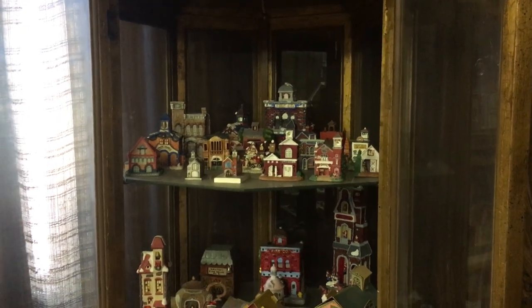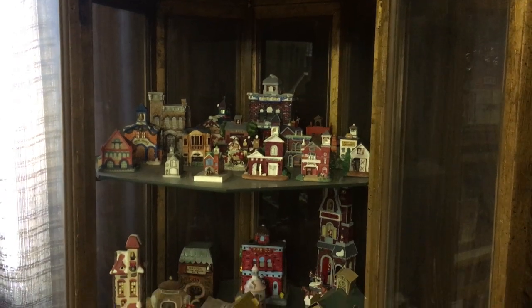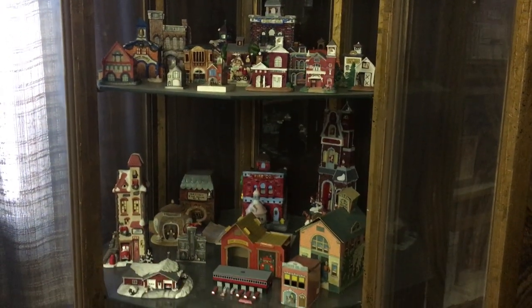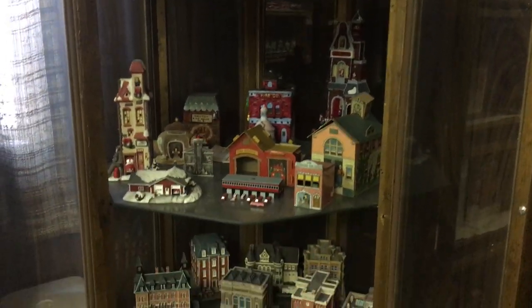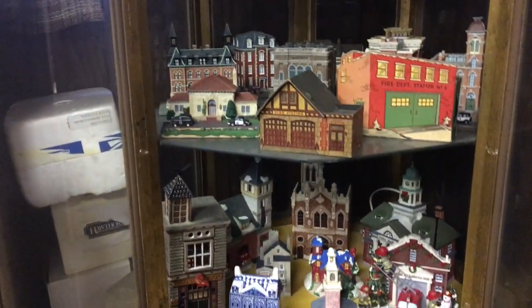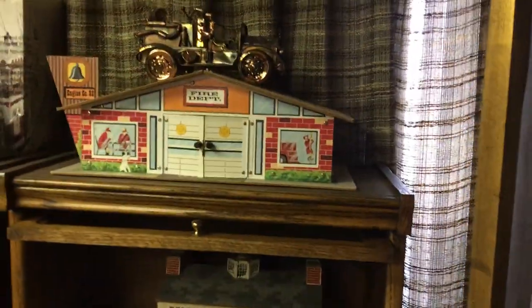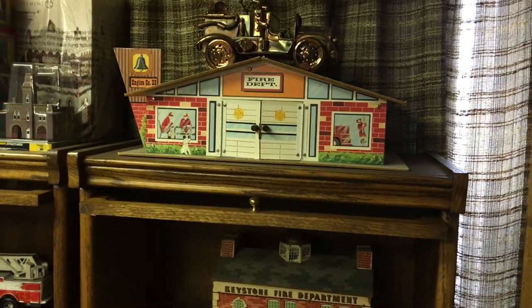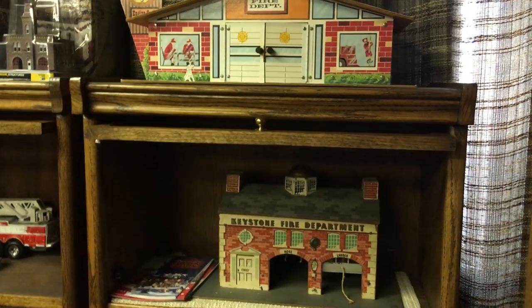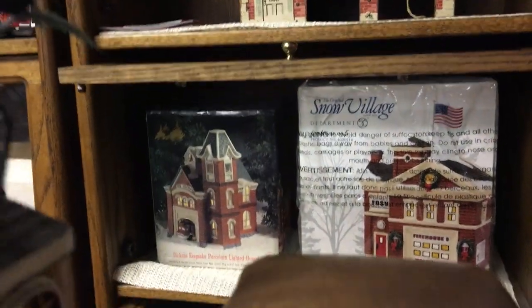This is Larry's Firehouse and Emergency Vehicle Collection located in Glendale, California. These are my firehouses of various companies and Mark's Firehouse. This is Keystone. These are Department 56.